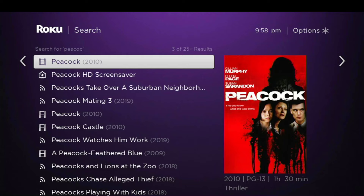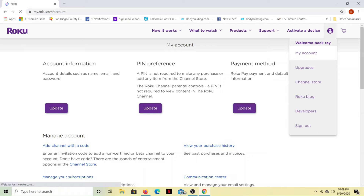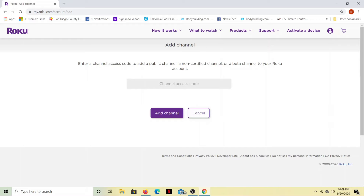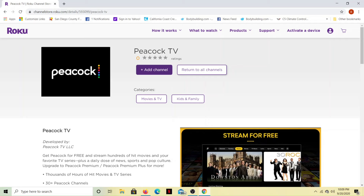To do that, we need to log in to our Roku account on the website. Once you are signed in, it takes you to your account. If it didn't take you there automatically, just go to My Account. What we're going to do is add a channel with a code — the channel access code is Peacock. Type in Peacock and then click Add Channel.